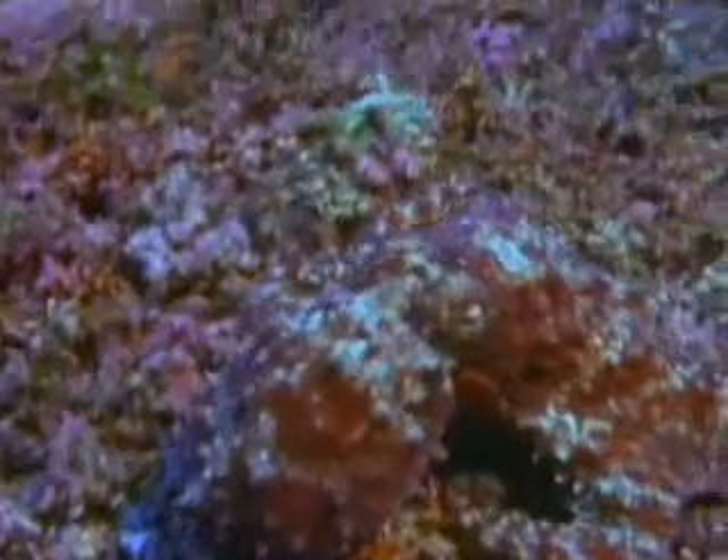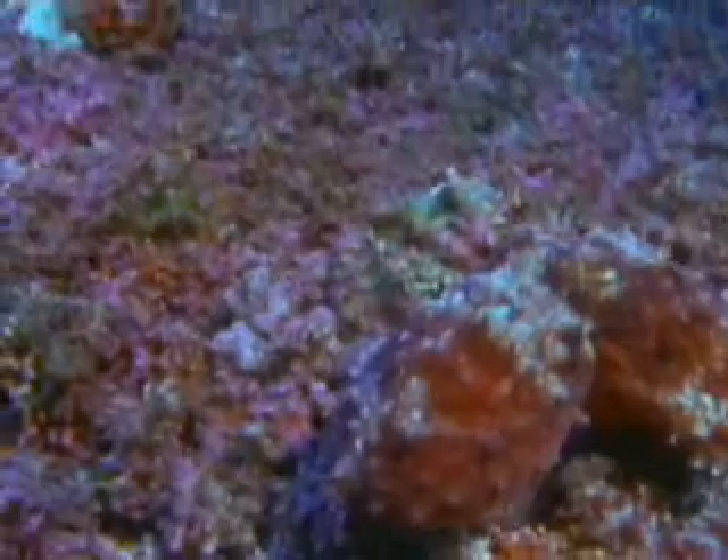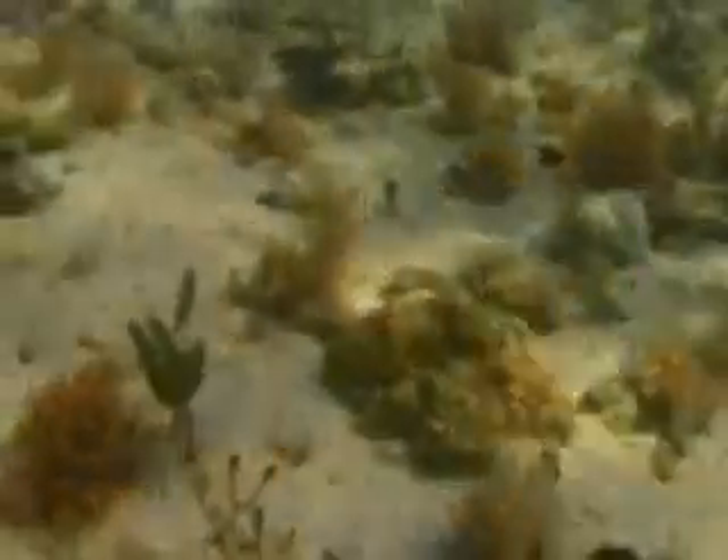Once exposed, an octopus relies on several defenses. One of the best is its ability to camouflage. Special color cells all over its body control pigments in the skin and help it blend into the surroundings.